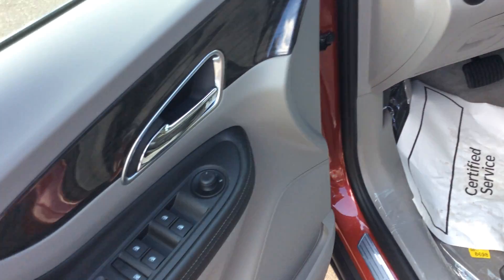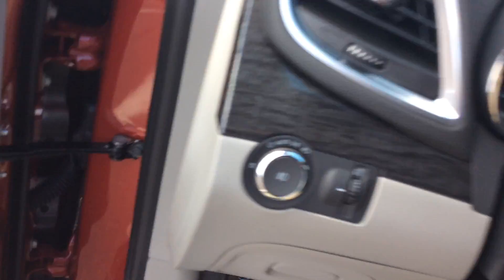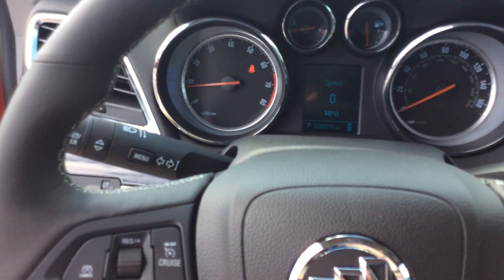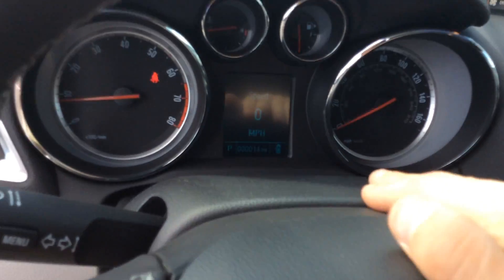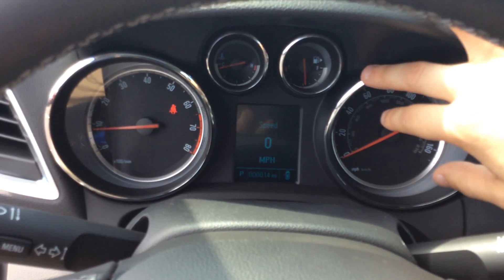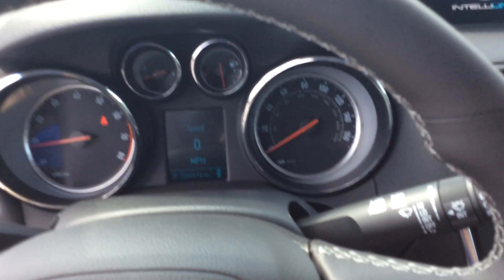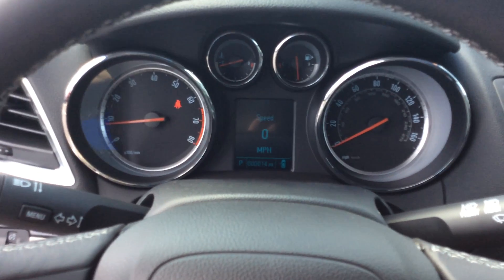Power locks, power windows, power mirrors. Automatic lights. This thing is equipped pretty nicely. Right here you have your driver information center — that's going to tell you things like average fuel economy, digital speed, stuff like that. Pretty cool.